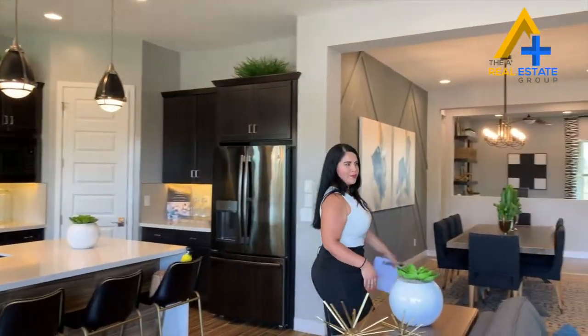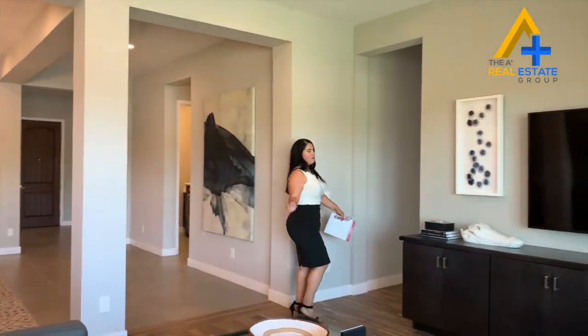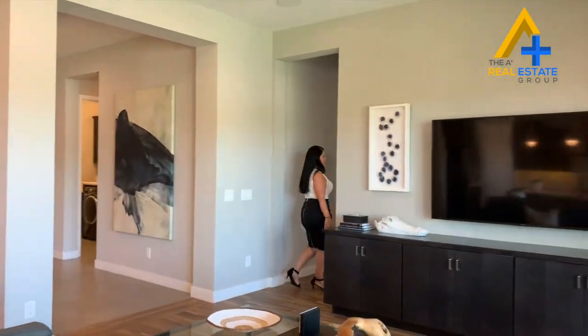I love the floor plan. It is a split master bedroom and a master shower. Absolutely amazing. Take care.